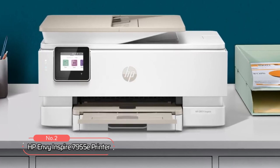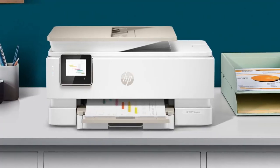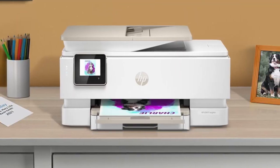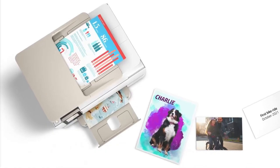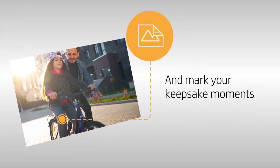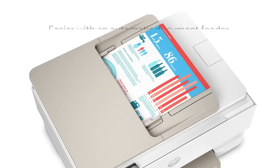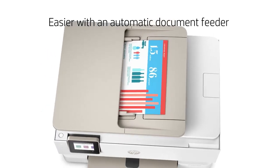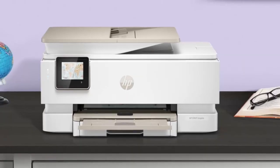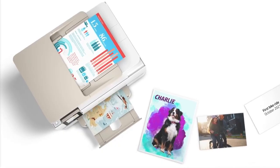At number two on the list is the HP Envy Inspire 7955E printer. This printer is perfect for active families who need to print documents, high-quality borderless photos in multiple sizes, and creative projects. With key features including automatic two-sided printing, an auto-document feeder, and advanced photo features, this printer is designed to make your life easier. One of the standout features is its automatic document feeder, which makes it easy to scan, copy, or print multiple pages at once, saving you time and effort. Additionally, the printer's touchscreen shortcuts allow you to quickly and easily navigate through its many functions.